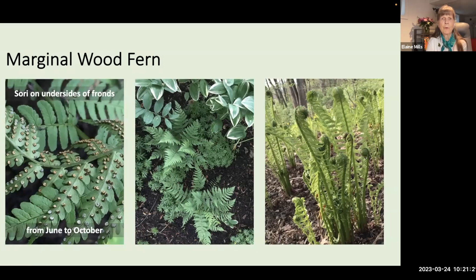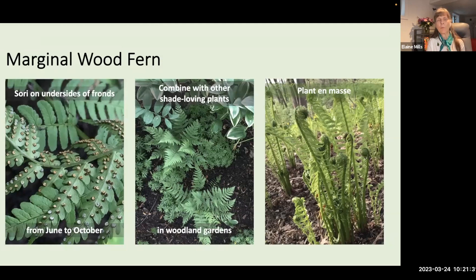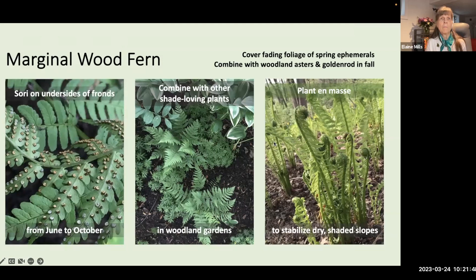Marginal wood fern is well-behaved and very attractive combined with other shade-loving plants in a woodland garden. As a clumping fern, it won't spread in a colony but will enlarge at the base over time. Plant them en masse to stabilize a dry shaded slope. Because it is evergreen, it can help cover fading foliage of spring ephemerals, and it's attractive combined with woodland asters and goldenrods in fall.